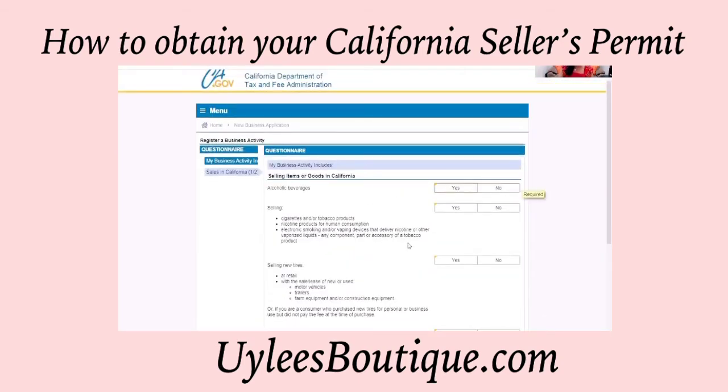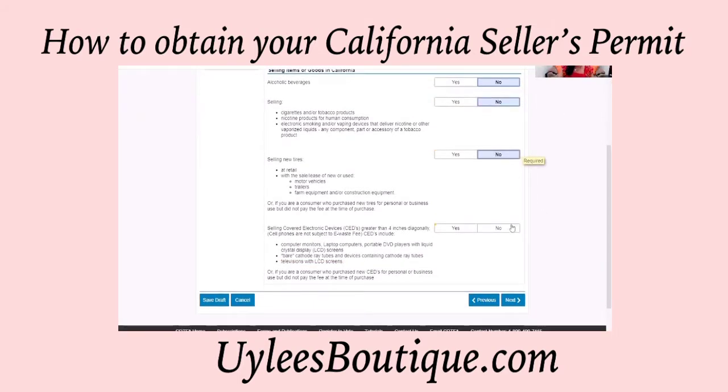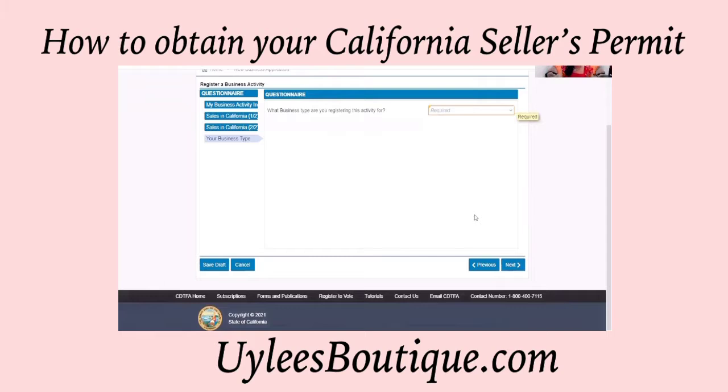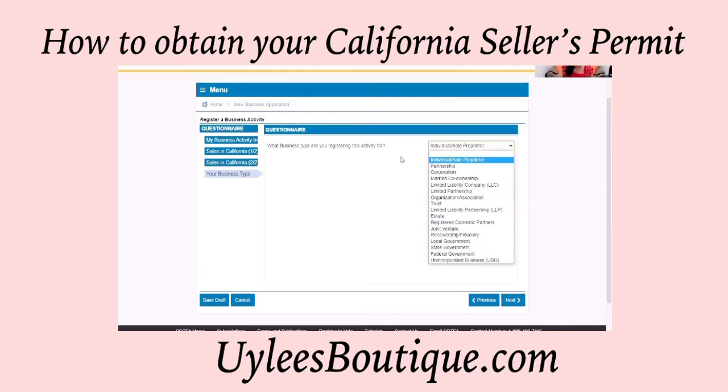This next screen — we hope that you can say no to all of these items, because if you have to say yes to any of them, well, that's another tutorial. For me, all of these are no's. Now, what business type are you registering? I personally have an individual sole proprietor. You may have something different, but this is where you would select it and proceed on.